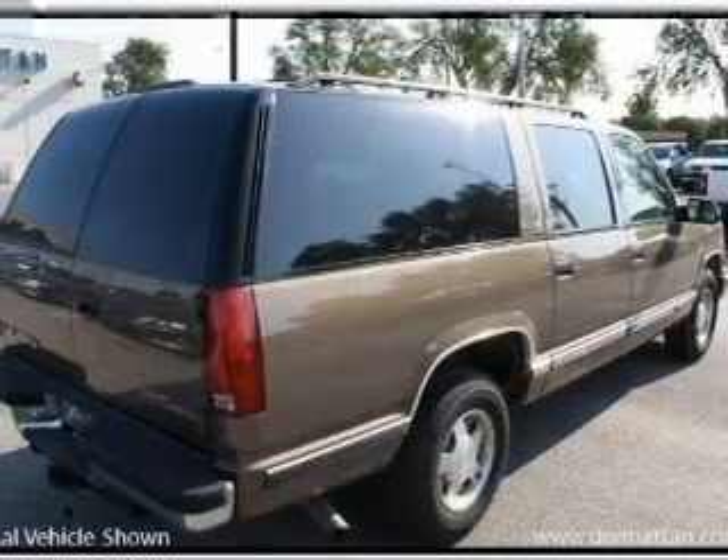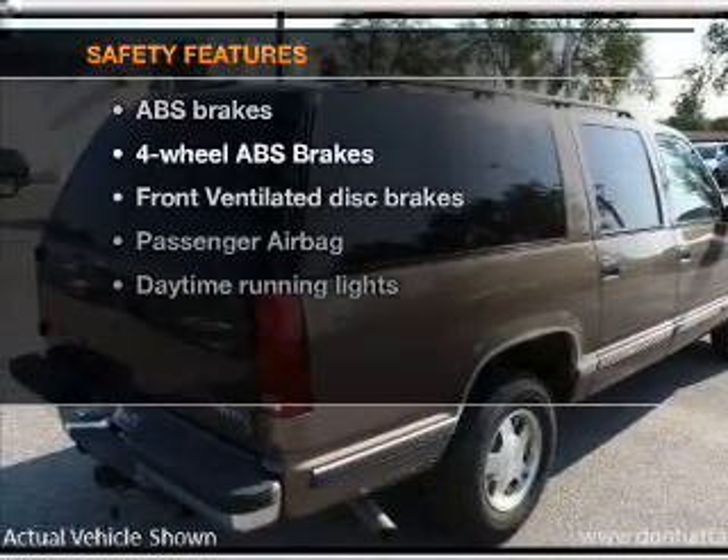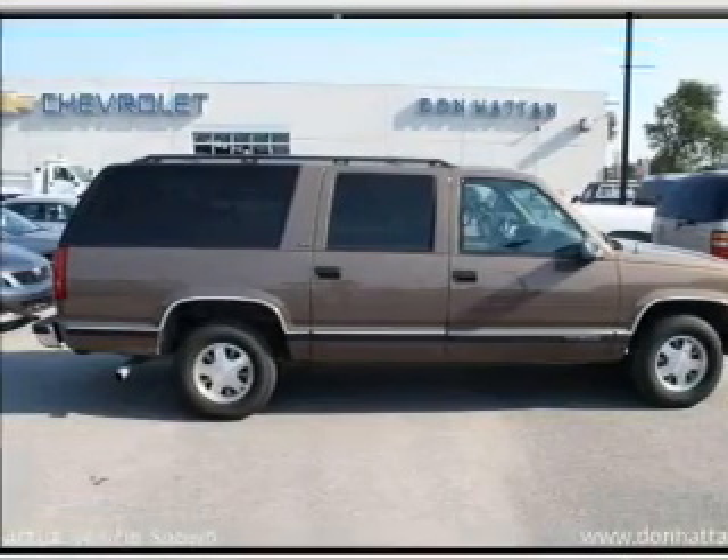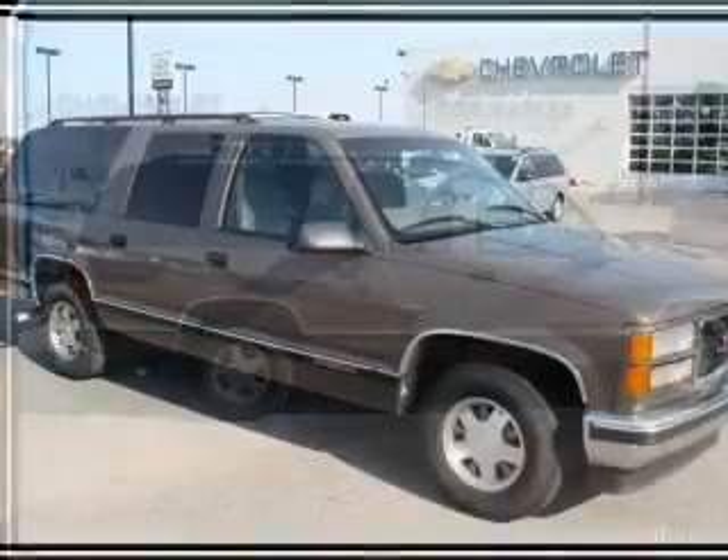Power steering and AM-FM stereo. And for your peace of mind, the following safety equipment is included: front ventilated disc brakes, passenger airbag, and daytime running lights.